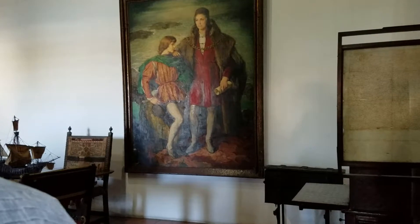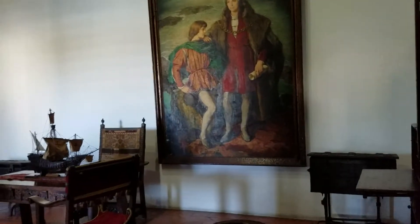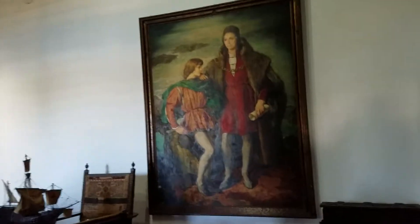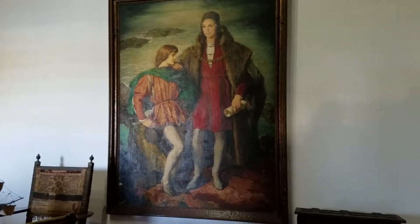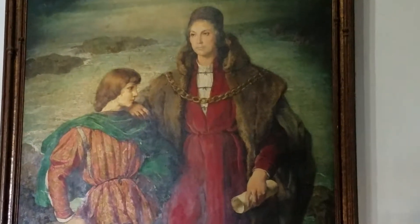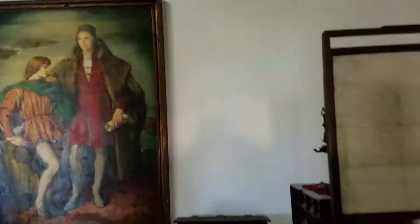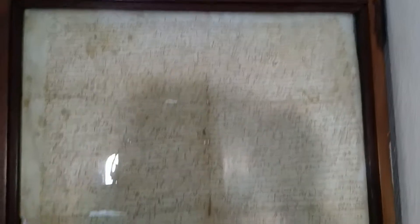Office. Old painting, old fabric. Picture of Christopher Columbus — and it's from 1957.